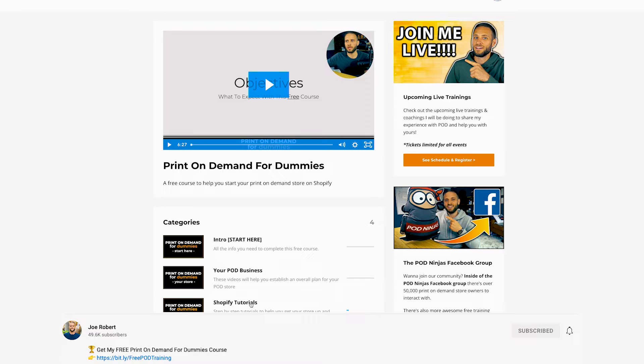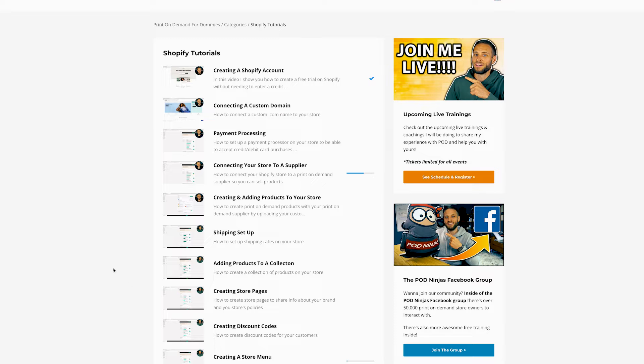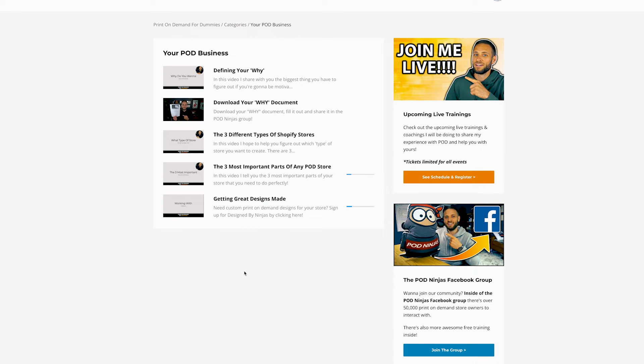Now we come to the part of the video where I'm going to show you some places where you can actually hire a designer to make your designs. This is a great option for people that don't have any experience with graphic design. I am begging you — if you are starting a print-on-demand store and you don't have experience with graphic design — please consider hiring a designer, because there is going to be such a large learning curve to create your own designs. I have three separate ways to go about hiring a print-on-demand designer.